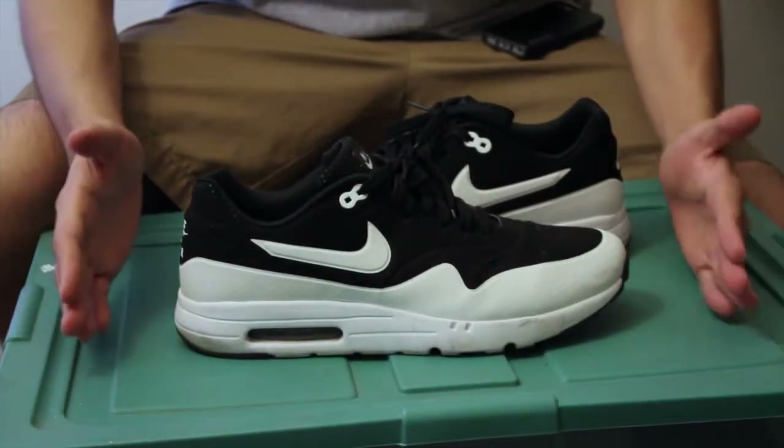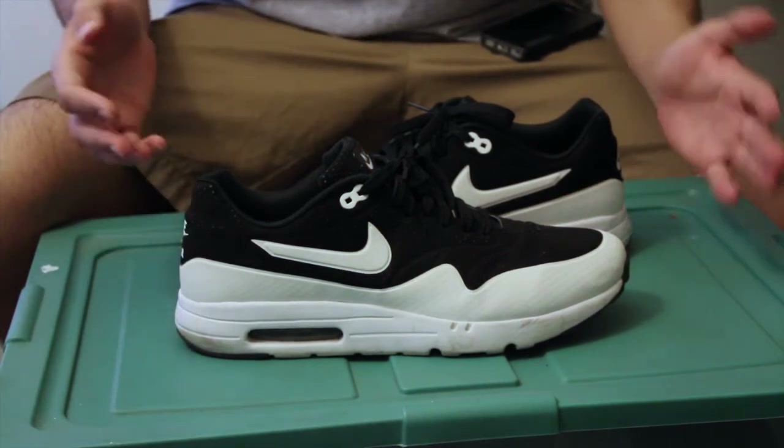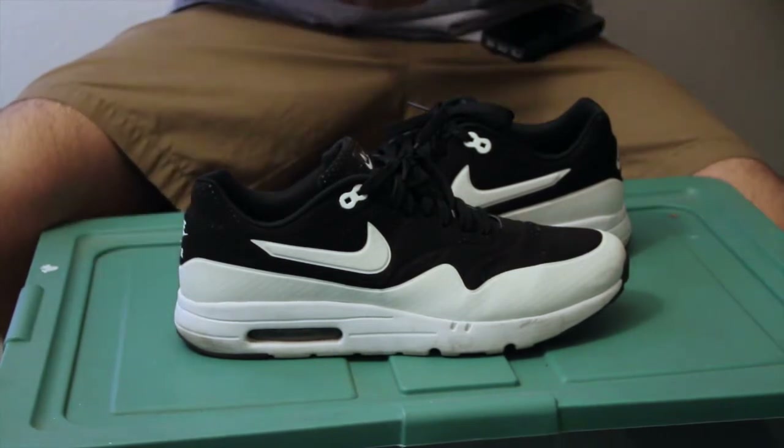What is up YouTube! Today is Air Max Day, and just because of today being Air Max Day, I want to give you guys a quick story about my Air Maxes — my Air Max story, basically.